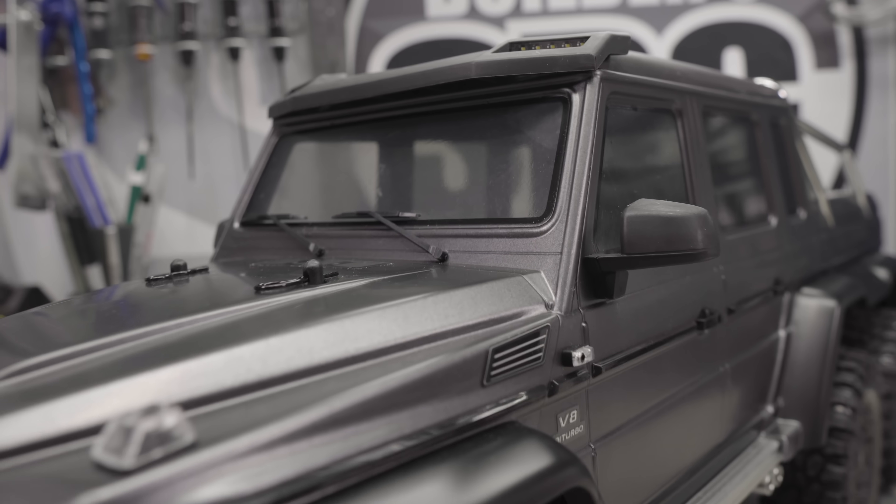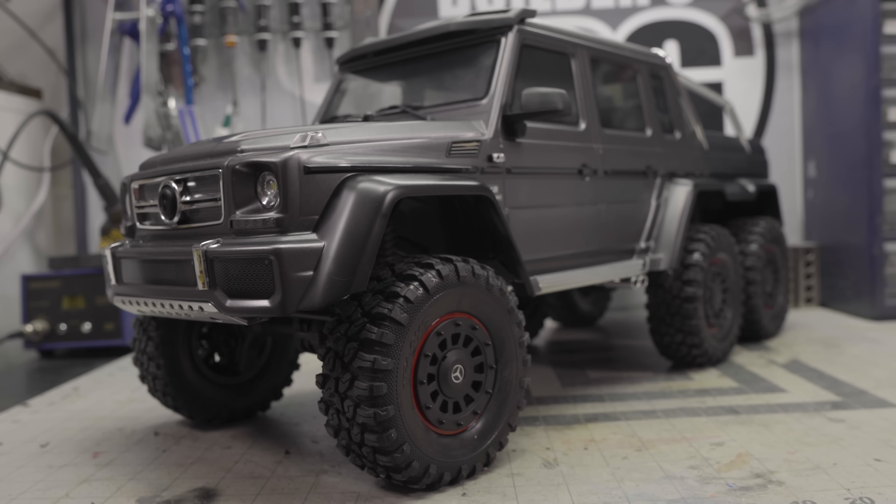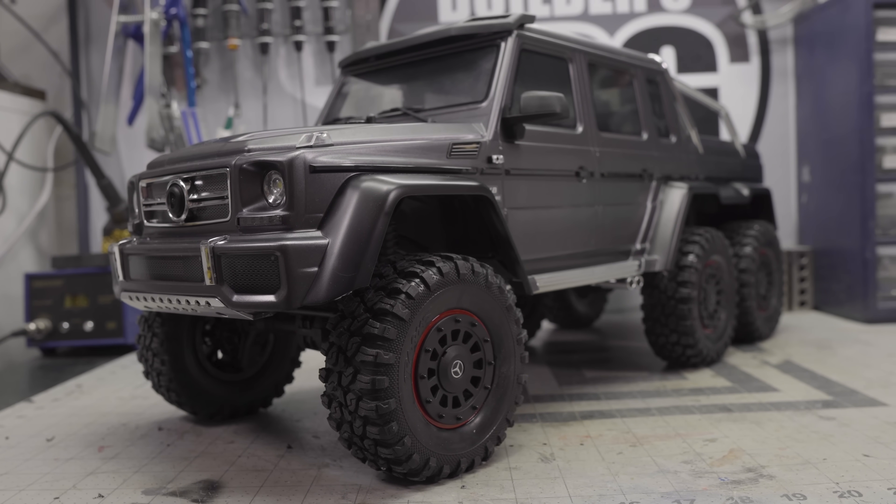I wanted to take all of my previous experience and try to apply it to something new and different, and really challenge me in this RC realm to do something I'd never done before. I'm going to be taking the Traxxas TRX4 6x6 and converting it to autonomous drive, or self-driving.